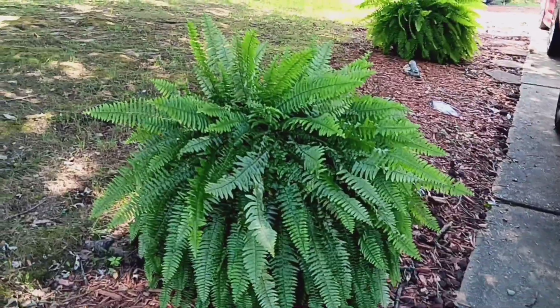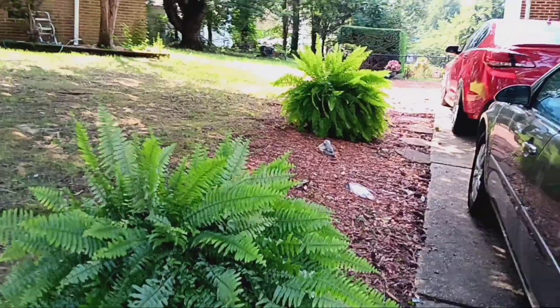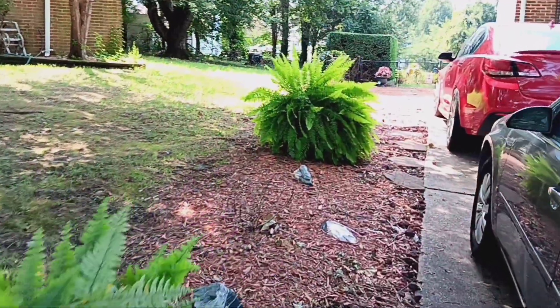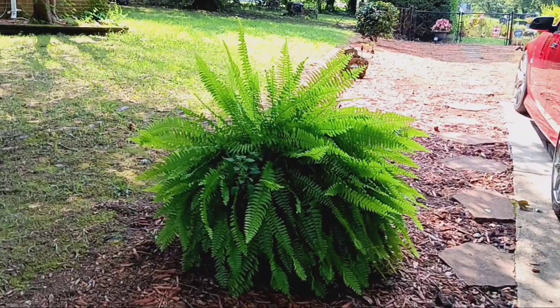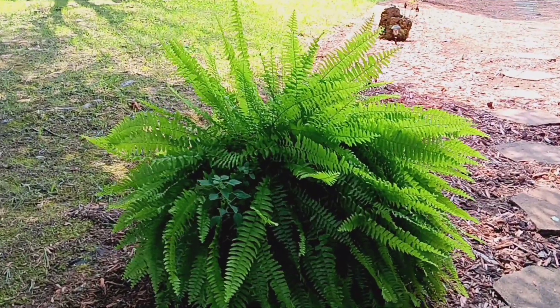Look at the ferns — the ferns really held up through the storm. We had a hurricane, well, we caught like the edge of the hurricane, and the ferns held up nicely.